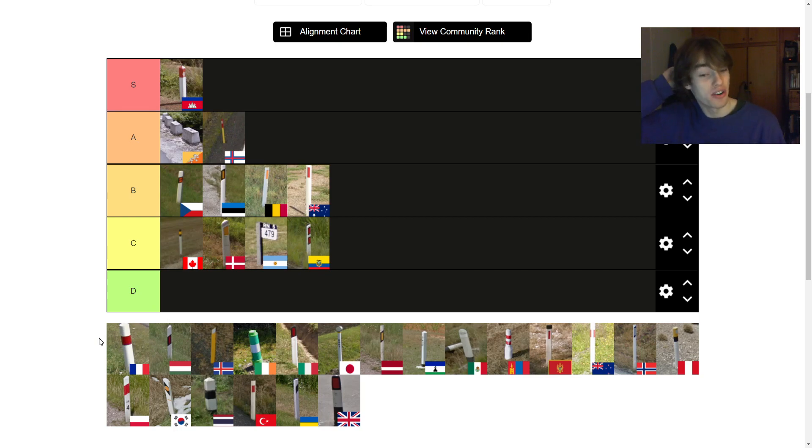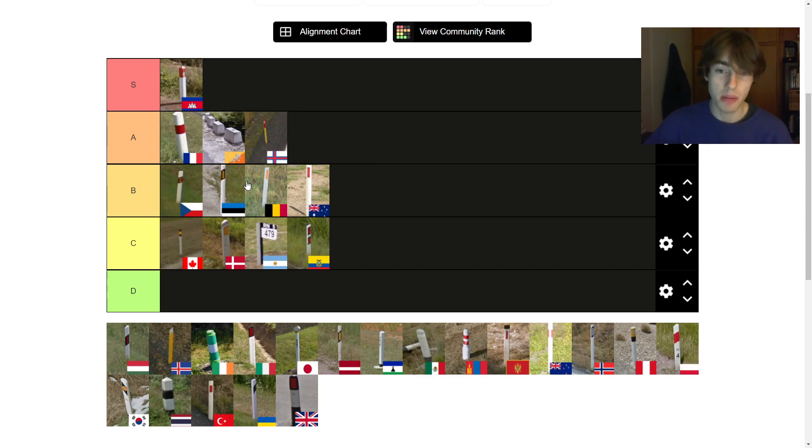The French one is super iconic — it's nice and big. It goes against the grain; it's not flat shaped, it's completely round. I think it's cool. I'm going to give it an A because I like it — it just complements the beautiful French countryside as well. It's going to the top of A tier, because I really do quite like it.